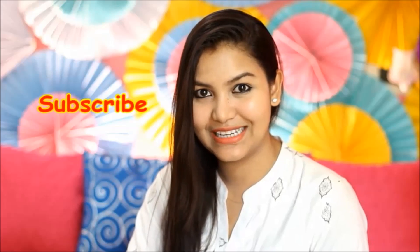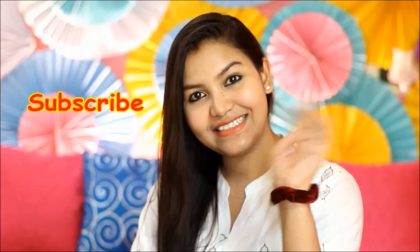If you liked this video, please like and share it with your friends, and don't forget to subscribe to my channel. Don't forget to watch more videos like this. Bye and take care.